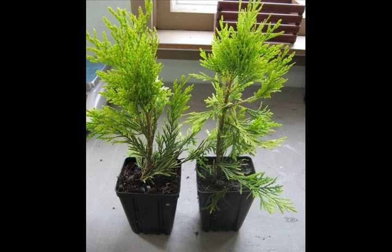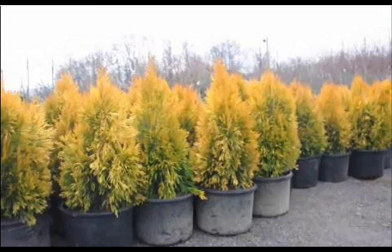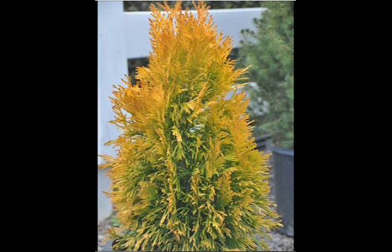We also sell many other different kinds of arborvitaes, pine trees, and spruces for screens and buffers. If you don't like your neighbor, you will like our arborvitaes — they will help block your neighbor and give you privacy.